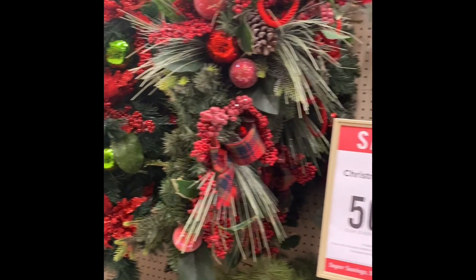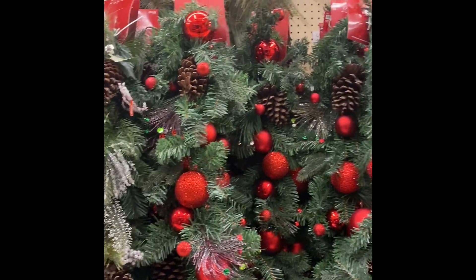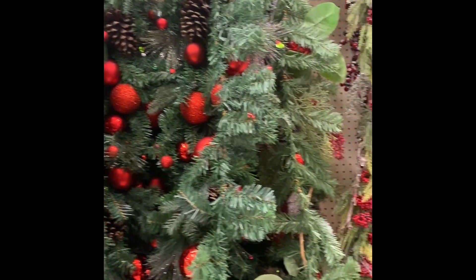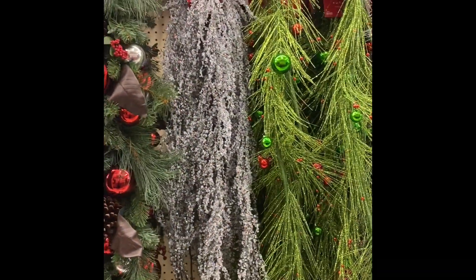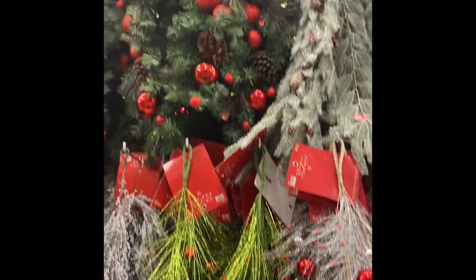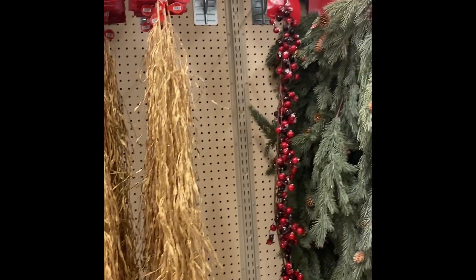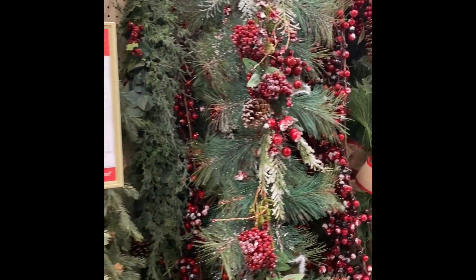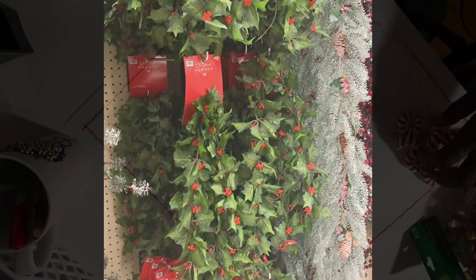That's the end of our walkthrough at Hobby Lobby. I hope you enjoyed it. I will show you some of the items that I did purchase at the end. And as always, thank you for spending time with me. Please like, comment, and share my video, and please hit the notification bell so every time that I upload you will be notified. And as always, have a blessed day — and it costs nothing to be kind.